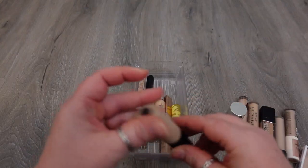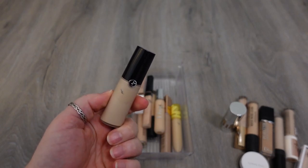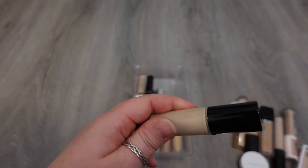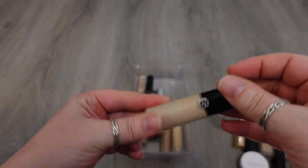This is a Giorgio Armani Luminous Silk Concealer. Another one that's medium to full coverage, super lightweight, doesn't crease under the eyes — this is such a good concealer. I don't think it's as good as my Dior Forever Skin Correct, but it's right up there. One that I would travel with and just use every single day. It's a really good concealer, so I'm going to hold on to this one.